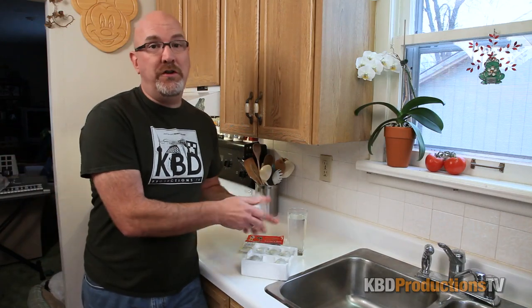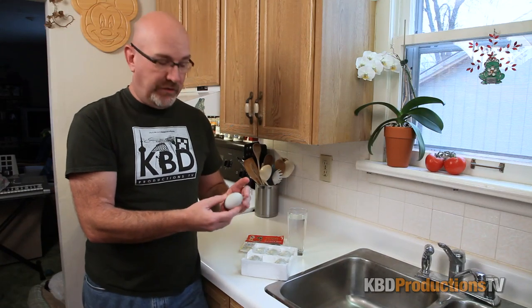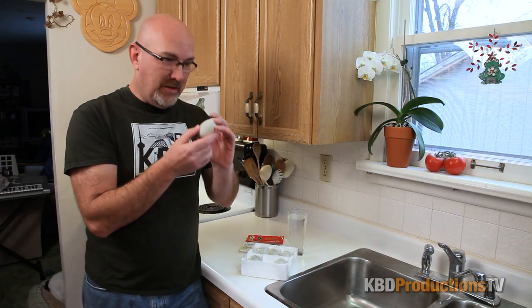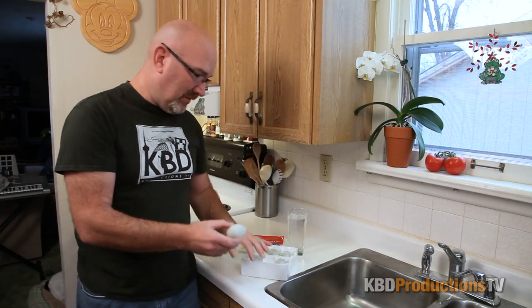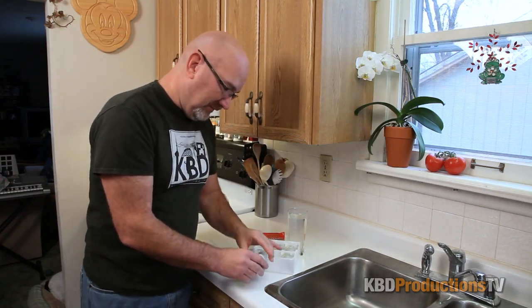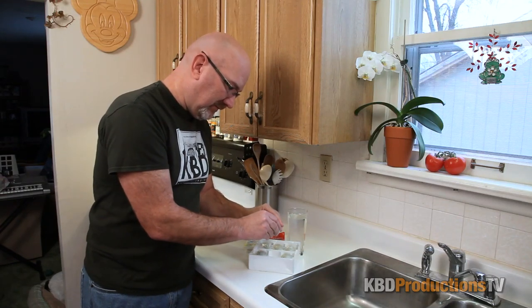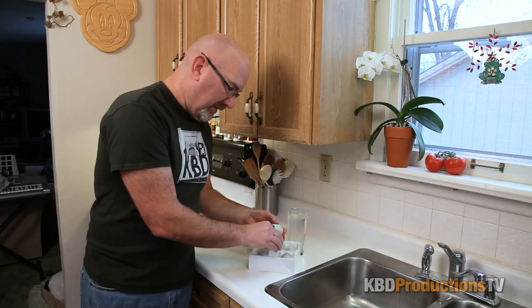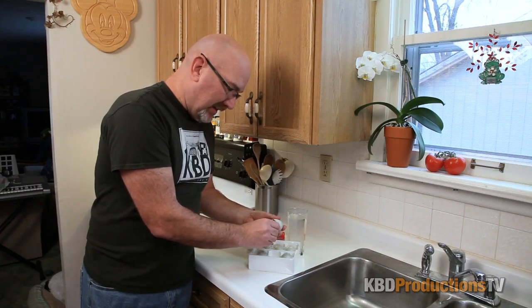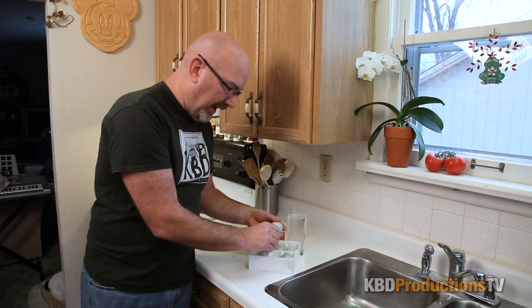Without further ado, ladies and gentlemen, I really don't want to do this. I'm doing this in the kitchen this time, just so I'm close to... It doesn't smell good at all. So it's a preserved duck egg. This isn't going to be fun, people. I believe a lot of people call them the century egg because they look like they're 100 year old eggs.